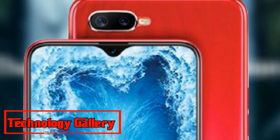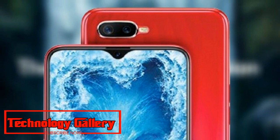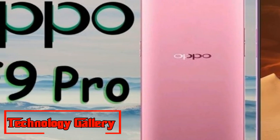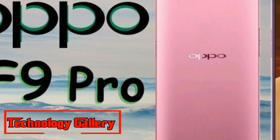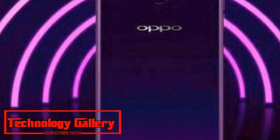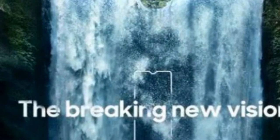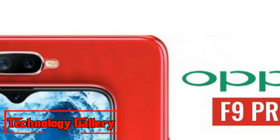The notch above the display will include the earpiece, camera sensor, and light sensor. Oppo F9 Pro will feature a screen aspect ratio of 19.5:9 and a screen-to-body ratio of 90.8 percent. The camera and flash unit will be placed adjacent to each other and have been designed to resemble two drops of water.